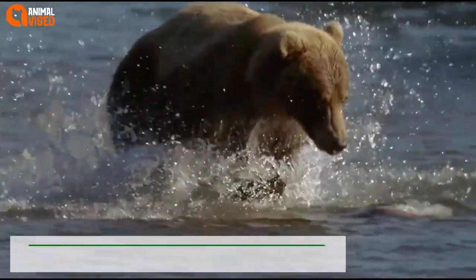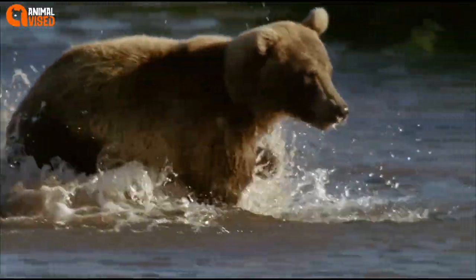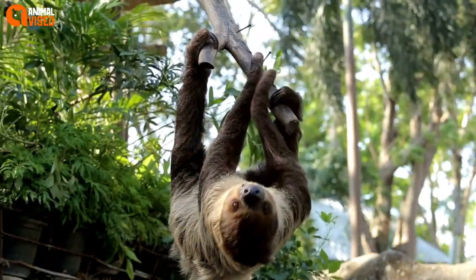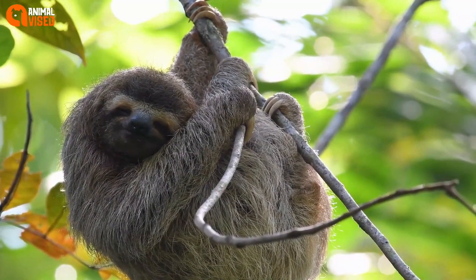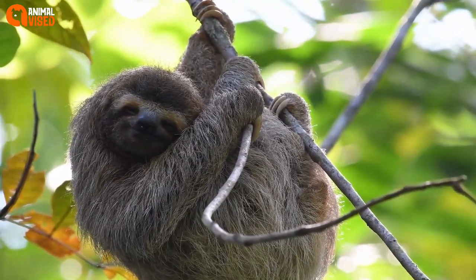Number 5: Sloth Bears. A lesser-known cute exotic animal, India is home to sloth bears, where they can be found in trees often hanging upside down. Their unusual claws and teeth gave them their nickname, sloth bears. Their habitats are being degraded, making these bears vulnerable to endangerment.